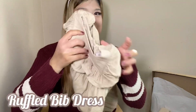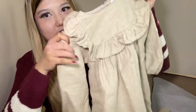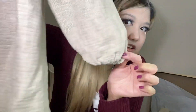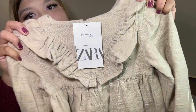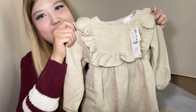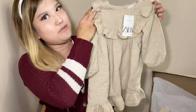The next outfit I got her is this ruffled bib dress in beige. As you can see, it has a round neck with long sleeves and elastic cuffs at the bottom. At the back, it also has a button closure with ruffle detailing. I got this in beige — you can see the ruffle detailing across, and it just makes a really nice fall dress.